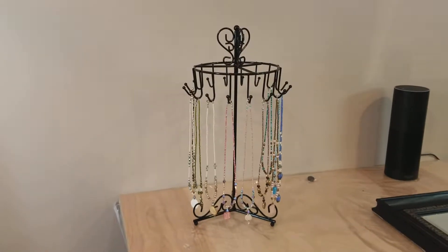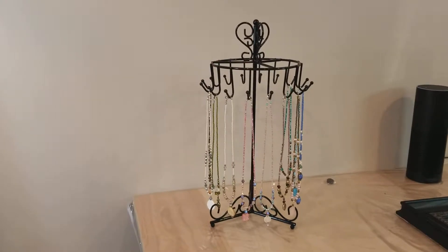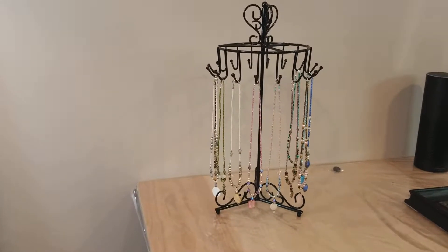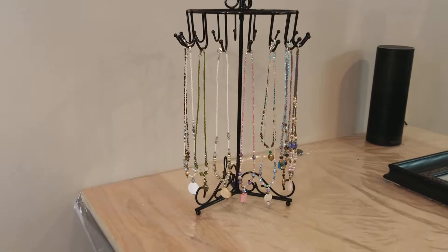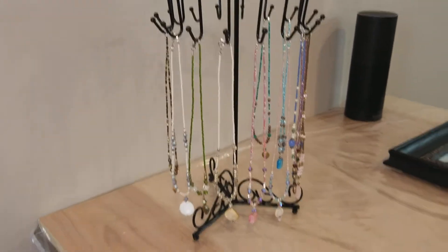Remember that necklace display I picked up at the thrift store for only a couple dollars? This is it. I took out my collection of necklaces and displayed them on here, and I just think it's so perfect, so sweet.